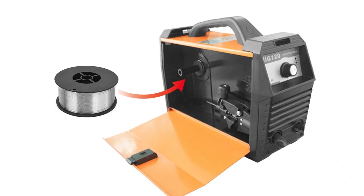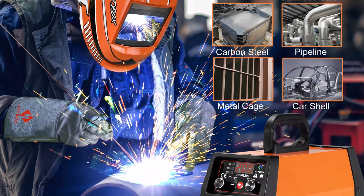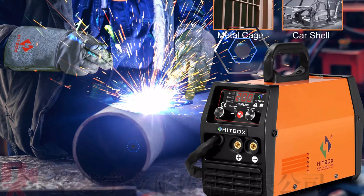The HBM-1200 is versatile for welding wire diameters of 0.8, 0.9, and 1.0 mm, and excels in MMA welding with a 2.5 mm rod, using 60-13 and 70-18 electrodes.